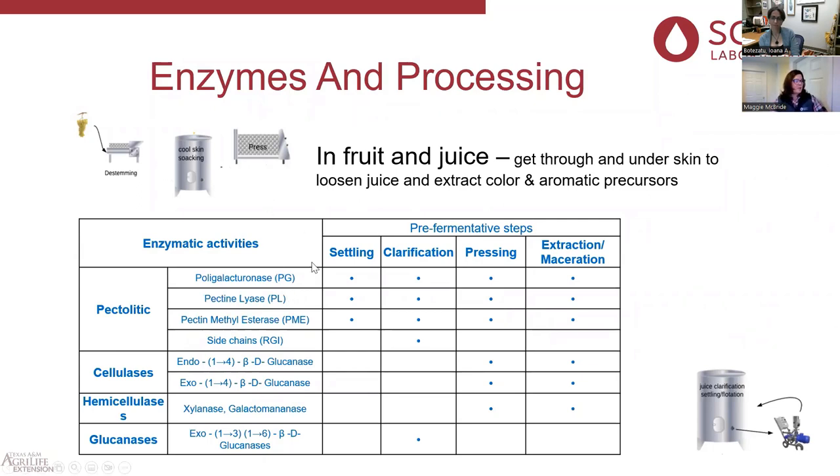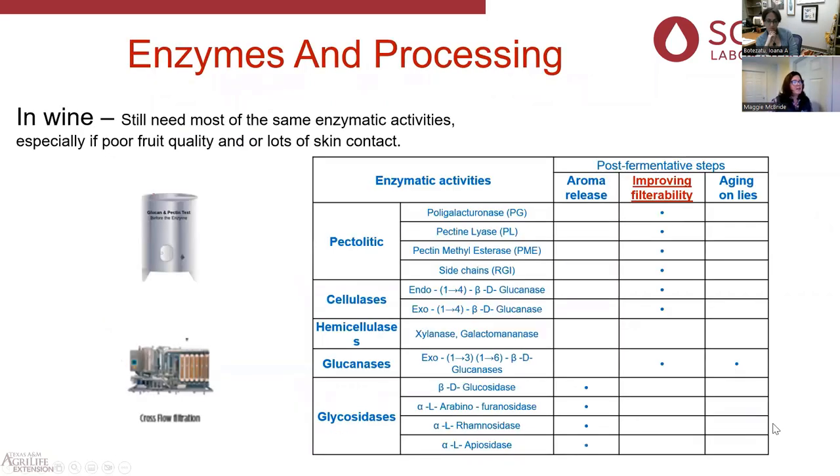A quick reminder: if you're just settling juice, you need some simple enzyme activity. If you want to clarify your juice, you need simple enzyme activities and some side chain activities. If you want to press, extract aromatic goodies, or macerate skins, you need a complex enzyme. Improving filterability requires a more complex enzyme.